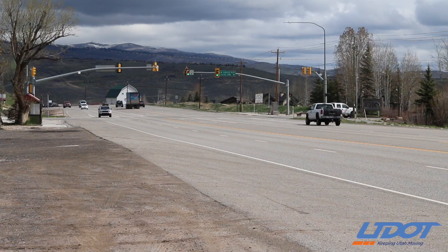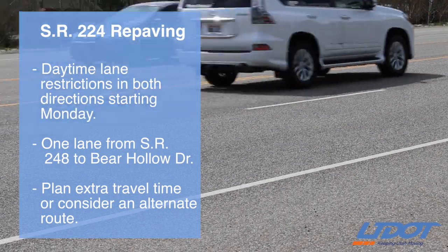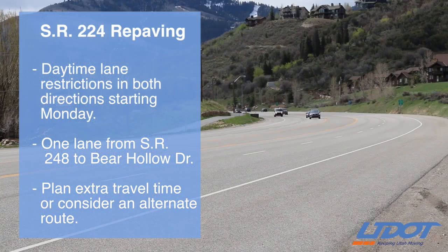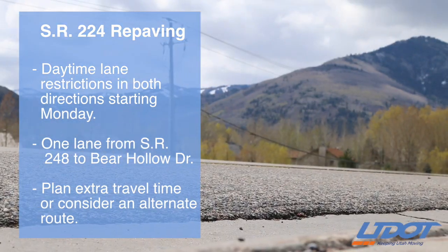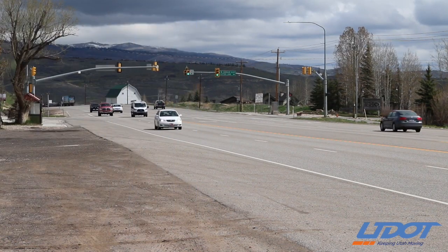In Park City, a repaving project is starting up Monday morning on SR224. The highway will be reduced to one lane in each direction during daytime hours from SR248 to Bear Hollow Drive. Delays from this project could be pretty heavy, so be sure to leave yourself plenty of extra travel time and consider using an alternate route.